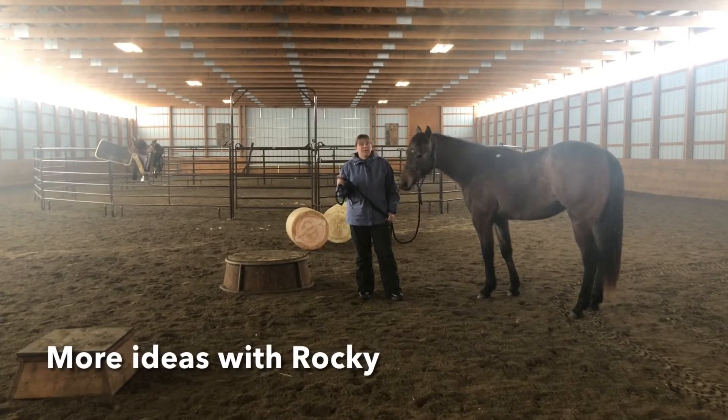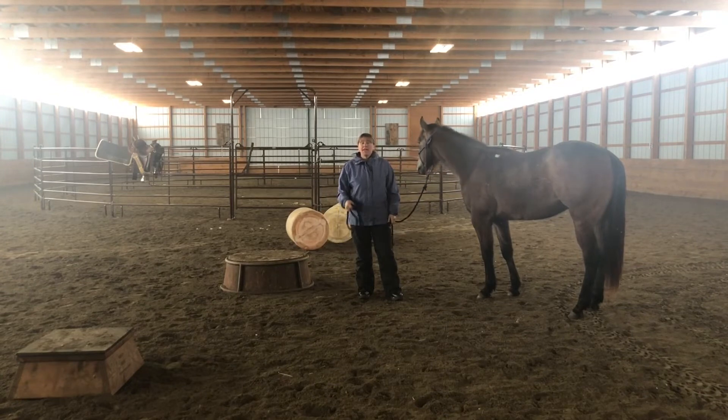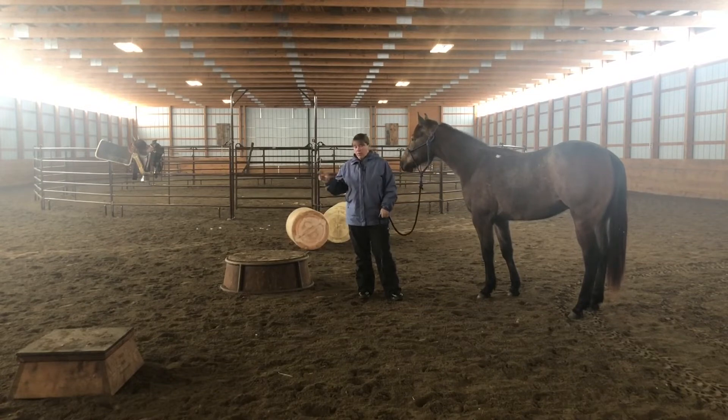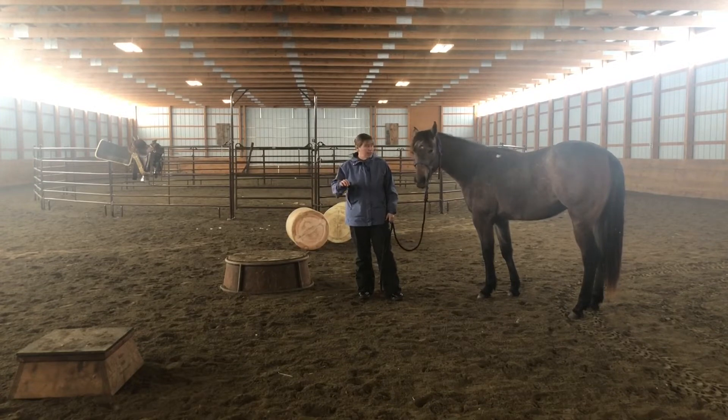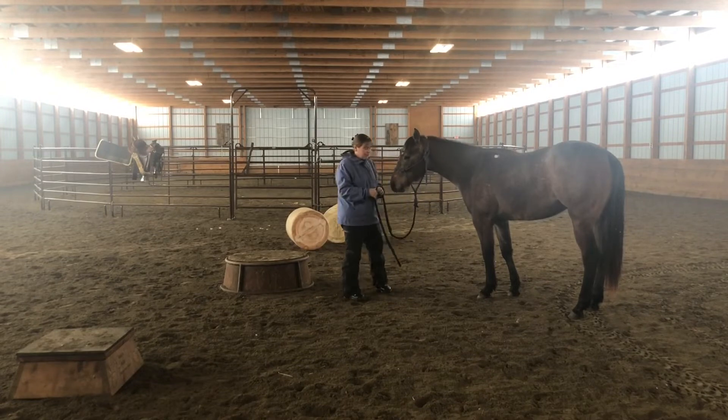We've got Rocky and we're going to do the four feet on the pedestal challenge with him. The things in the 52 Challenges books are things that I do with all my horses all the time. It really does prepare them for a trailer — it gets them knowing where their feet are, getting on and off things. In any trail competition, usually they have some sort of pedestal. We'll see what shapes up and where I can maybe help if he needs it.